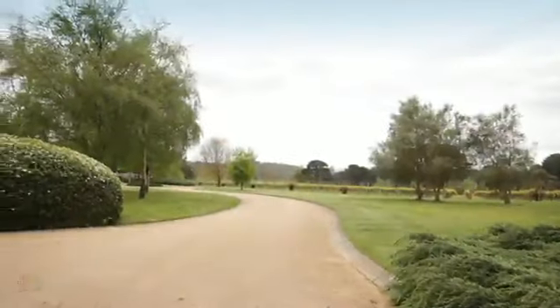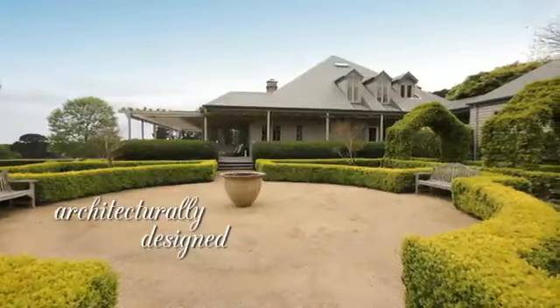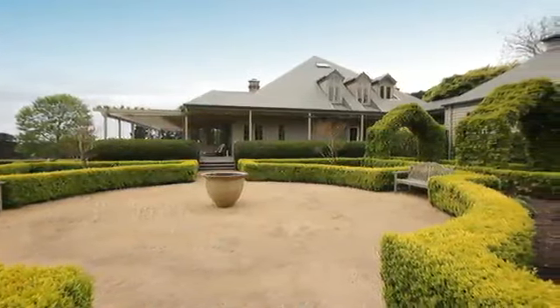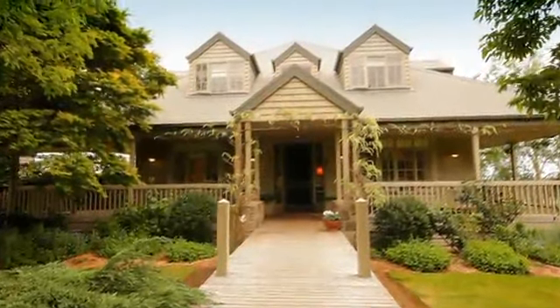A sweeping driveway brings you towards the architecturally designed home that is light, bright and welcoming. Guests are greeted by a wide perimeter veranda that catches the sun at every time of the day.